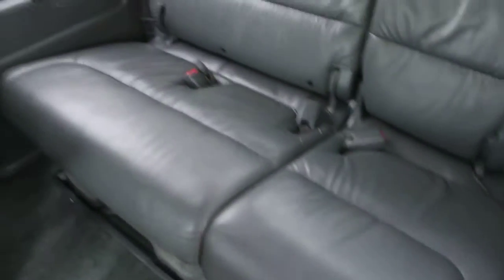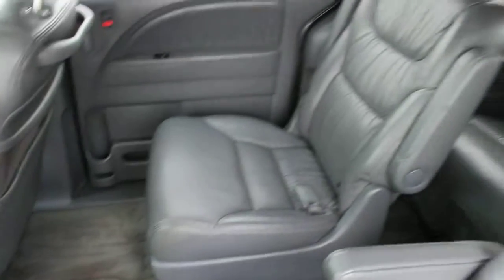We have the rear bench that has three seat belts. Of course, the captain's chairs in the middle — leather — everything in great shape.